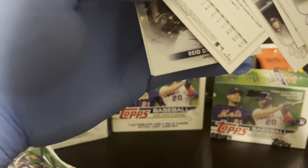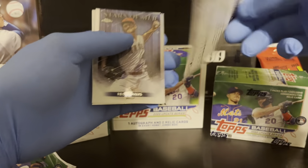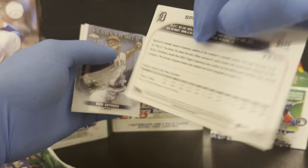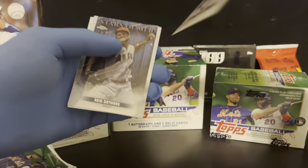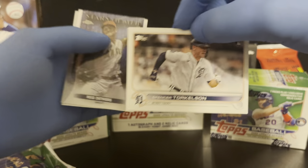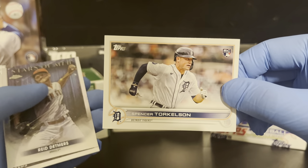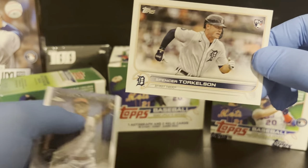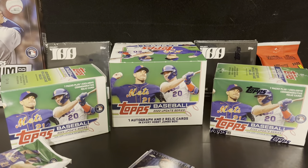Are you kidding me — we got our second Spencer Torkelson short print! 259 is the SP code if you can see it on the very bottom. The first one came out of a jumbo box, and now we've pulled this one out of a blaster box from your friendly neighborhood Target. That thing will be sleeved up right away.